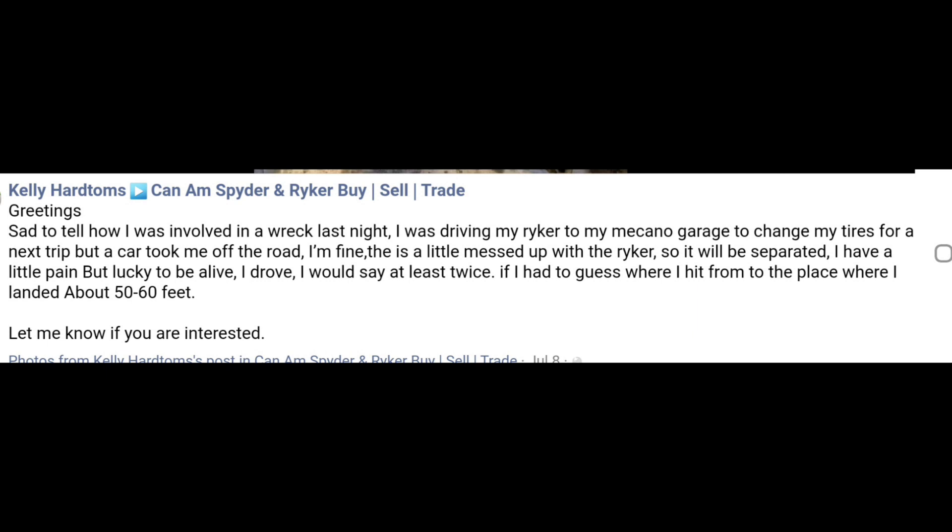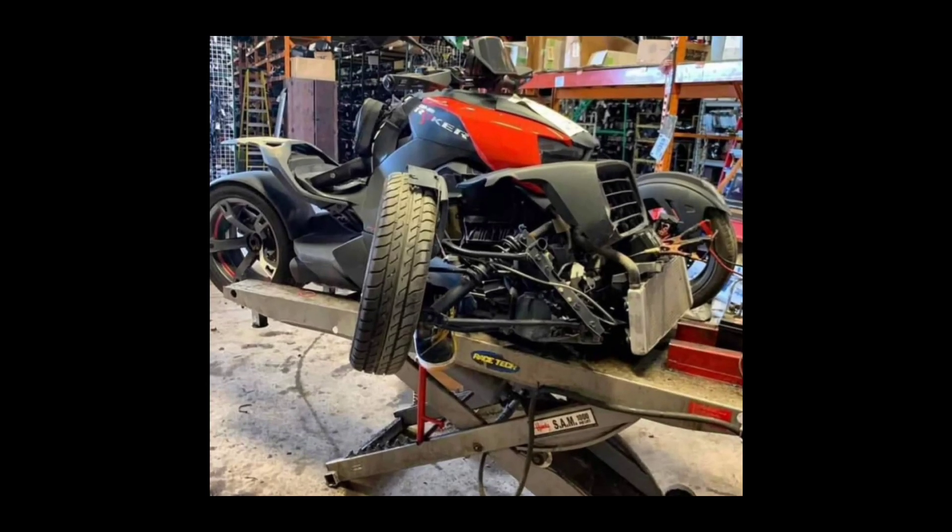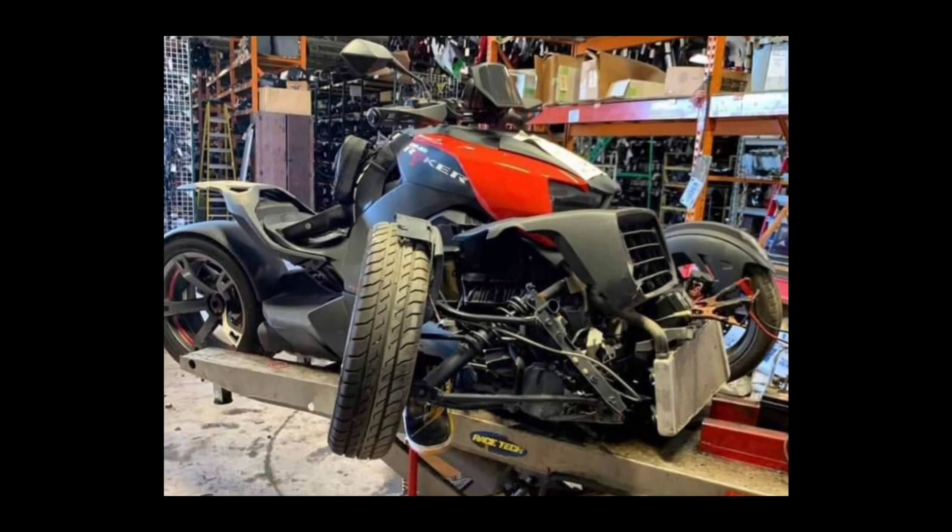From Kelly Hart — she's trying to sell parts to her Riker if somebody wants them. What happened is she was riding along, about to go to a garage to change the tires on the Riker to get ready for another road trip, when somebody came along and drove her off the road. At least she didn't suffer a lot of injuries, but the Riker itself — there it is. When these bikes get into a crash, they fold up like cheap folding chairs.